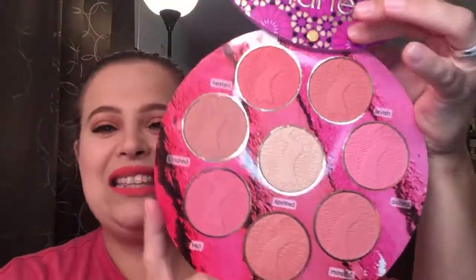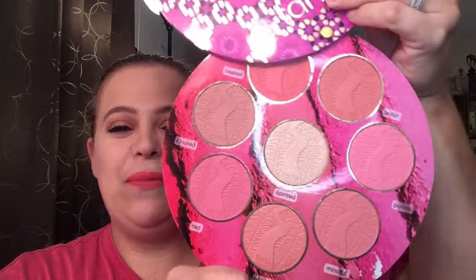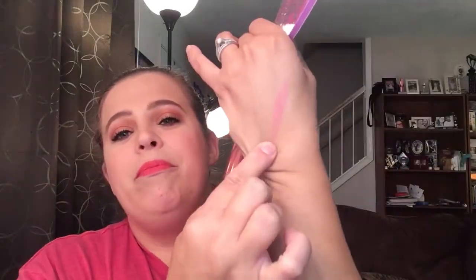I posted a picture on Instagram of this — it's the Tarte Big Blush Book 3. I actually picked up two: one for myself and one for an upcoming Christmas giveaway for you guys! This is mine — I love the colors this year, lots of peachy pinks and a really nice highlighter. They are so soft and swatch so well — look at that and I barely even pressed in!